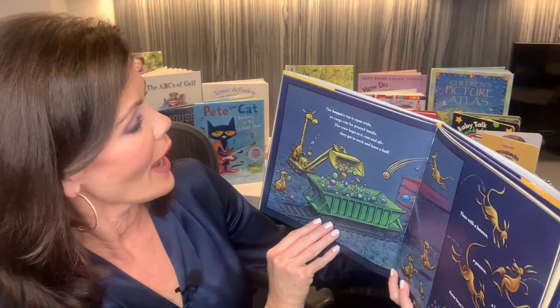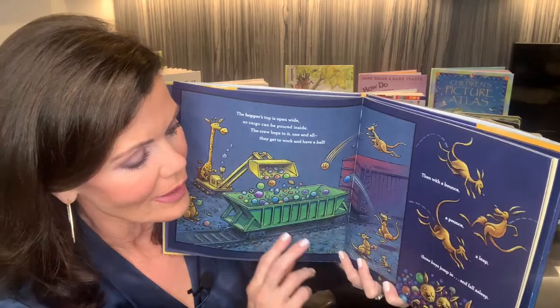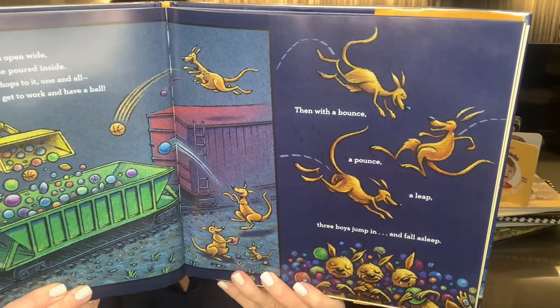The hopper's top is open wide so cargo can be poured inside. The crew hops to it one and all. They get to work and have a ball. Then with a bounce, a pounce, a leap, three boys jump in and fall asleep. They are tuckered out.